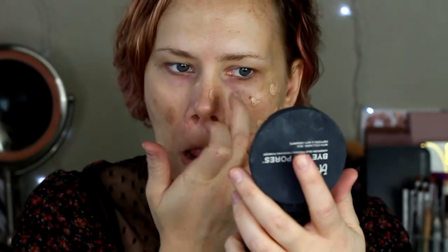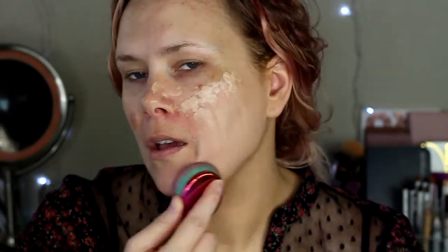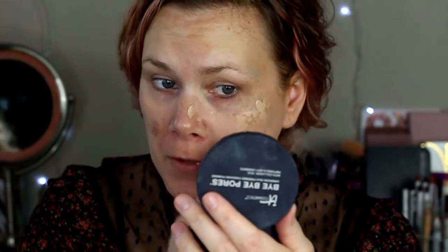When I swatched it, I used like the tiniest little bit and that tiny little drip blended out a huge swatch. So I'm gonna get just that much on my finger — like a tiny little bit, not even pea-sized — and just dab that all over.